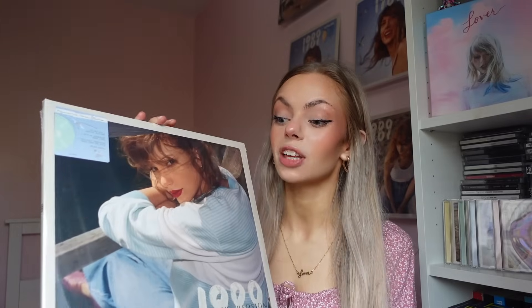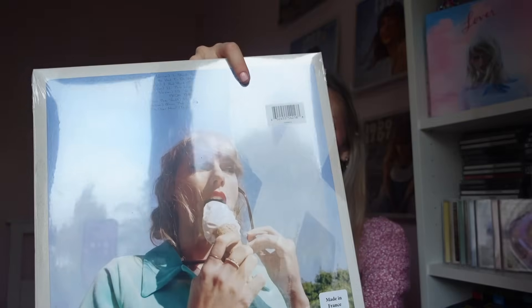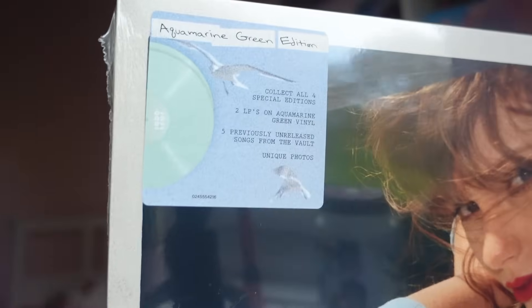Next up we have the Aquamarine Green. This one did come from Taylor Swift's website — it was the first one to actually arrive on release day. This one is also made in France. And we have the hype sticker. Absolutely stunning — I really do like these. I love that they've got different covers.